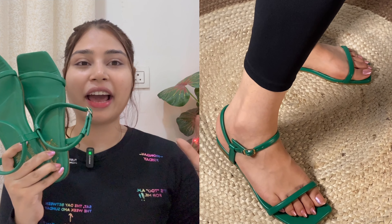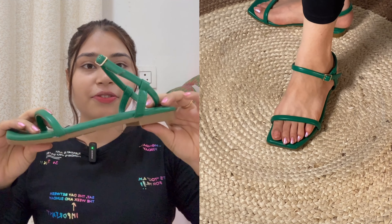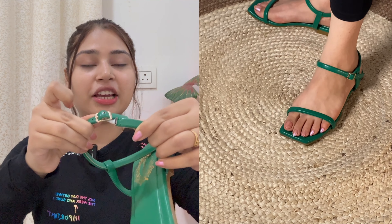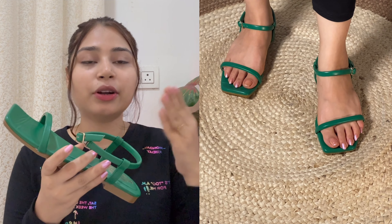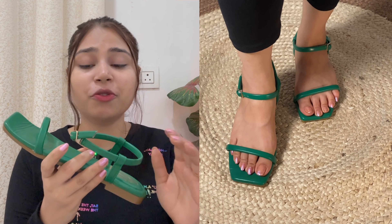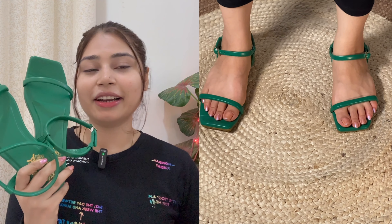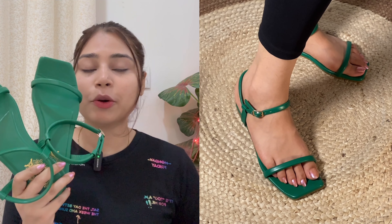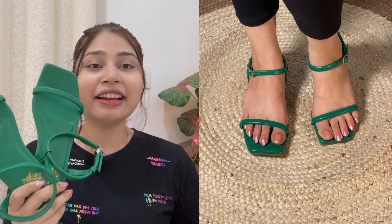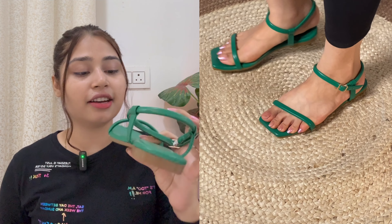When you see the flats you will understand that it is a buckle flat. You might think that we have to open and remove it, but there is no difficulty because it is very easy to remove and wear. It is very easy to adjust the buckle — you just tighten it to your preference and then you can remove it easily. You will need to open it once again because it will be elastic, but there is no problem. If you have to go to places where you wear your shoes frequently, there is no difficulty either.